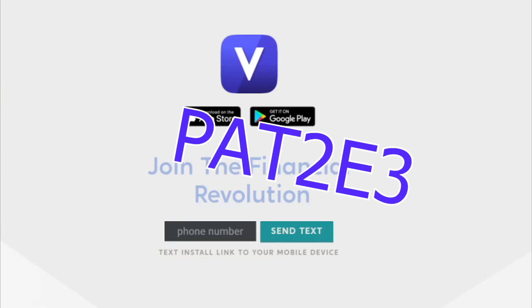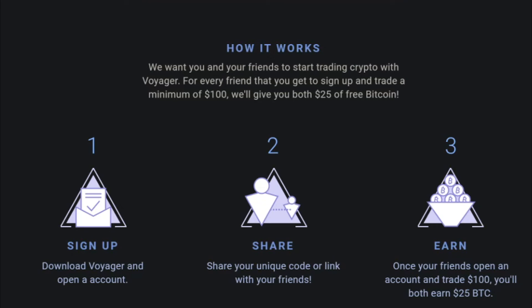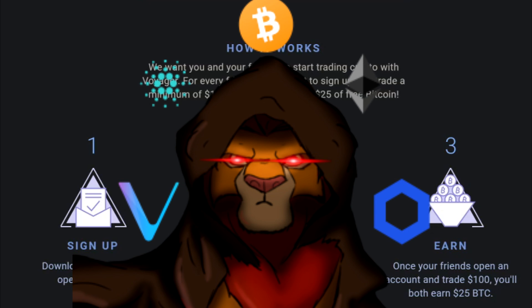Use referral code PAT2E3 when you purchase $100 worth of crypto and earn $25 in Bitcoin for free. Stay safe, keep calm, huddle on.